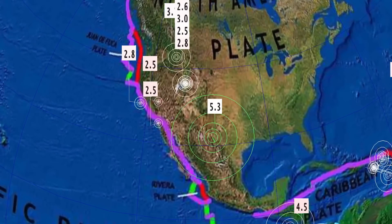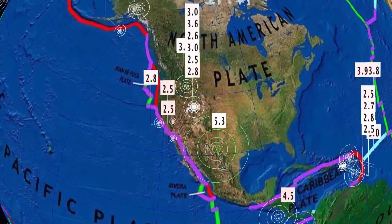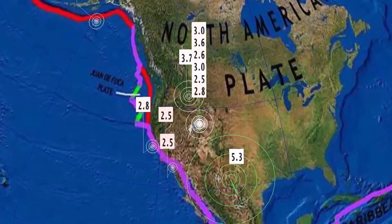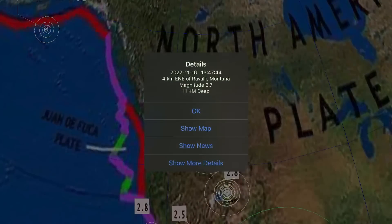Now let's get to earthquakes. Just recently we saw a rare and large earthquake in Mentone, Texas - a 5.3. This is the largest I've ever seen in the region. That is right on the border, right close to the border with Mexico. How many people felt that one? 5.3 rocking Mentone, Texas.